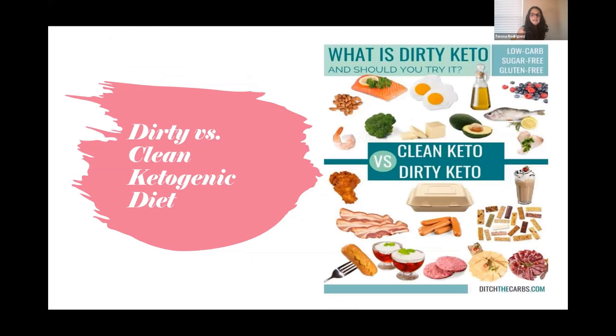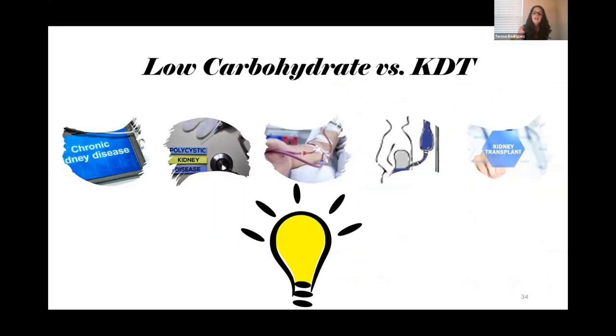When people Google ketogenic diet, they mostly hear about dirty keto, and that's a point that needs clarifying. When we use ketogenic diet as a treatment, it's a clean ketogenic diet — not a dirty one. It's low-carb, sugar-free, and gluten-free. Right now I primarily treat patients with chronic kidney disease and polycystic kidney disease using a full-time low-carb ketogenic approach, with many successful stories.